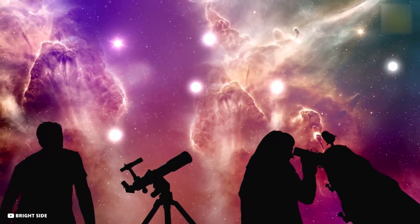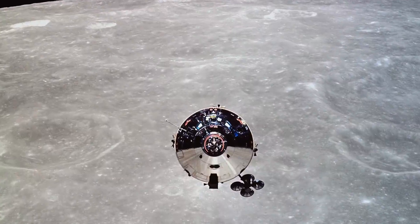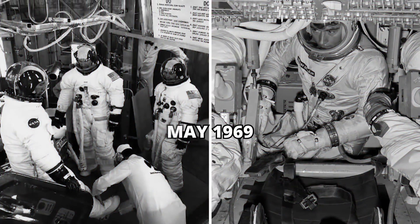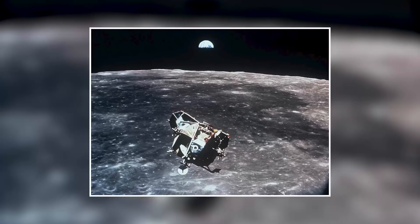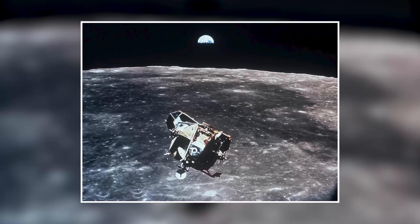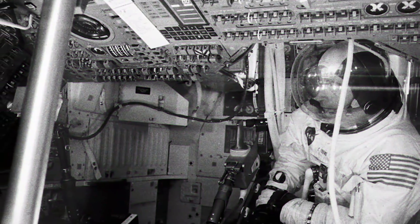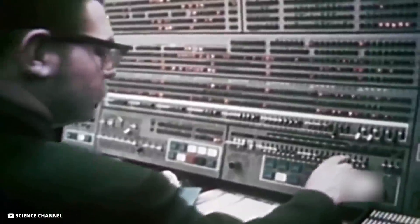Mysterious Moon Music: NASA made public a recording of surprising music heard by the Apollo 10 spacecraft astronauts in May 1969, when they were out of radio communication with control on Earth. The astronauts flew in a command module while two crew members rode in the lunar module, dropping down to less than 10 miles above the lunar surface. The noises were heard by astronauts Thomas Stafford, John Young, and Eugene Cernan while they were circling the moon.